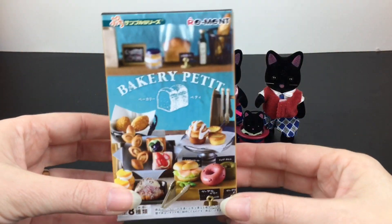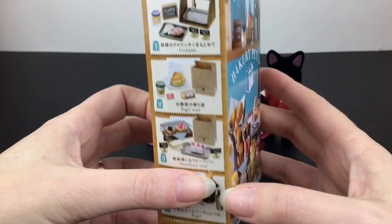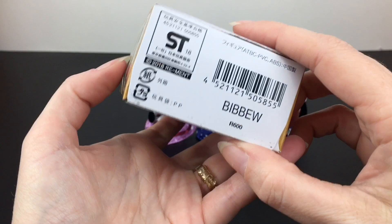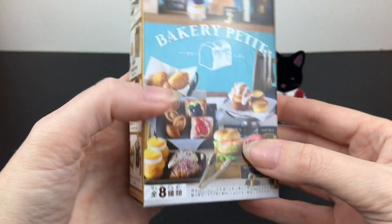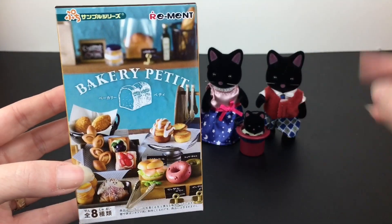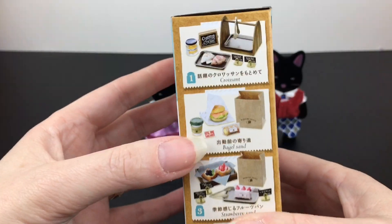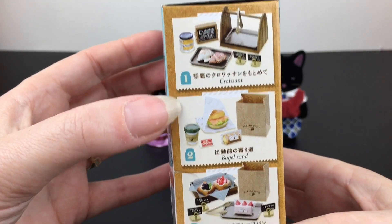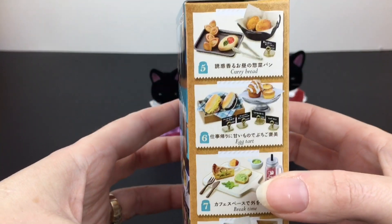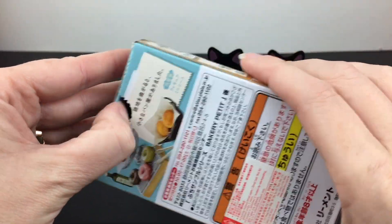Now we have our Petite Bakery Remint blind box. This is more of the realistic food sets, which I love that they're doing again — I think this is fairly new, 2018 I believe. I thought this would be a good pairing because they have so many cute licensed Remint items, and I definitely wanted more of that Pucci feel to this series. There are eight to collect; I've opened several in the past but haven't completed the set yet. I thought all of these would be such a good match with Calico Critters.